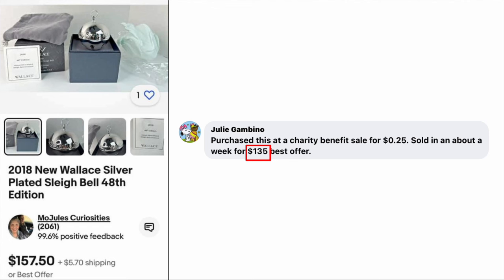Julie Gambino purchased this at a charity benefit sale for $25 and sold in about a week for $135 on best offer. This is a 2018 Wallace silver-plated sleigh bell — $135 for this little bell, and she paid just $25.